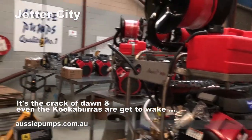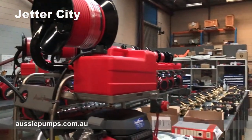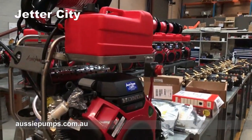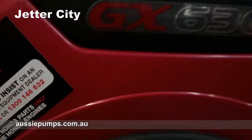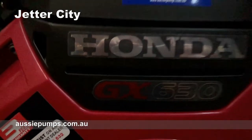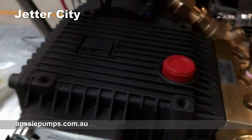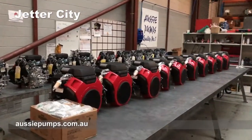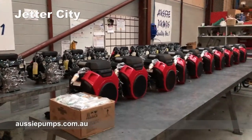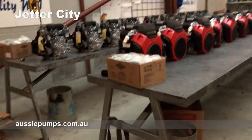You can see why they call Aussie Pumps Jetta City. This is the beginnings of another huge run of Jettas going through production. Honda GX630 — these are Class A Cobras. This is the big bird pump, big Cobra 4000 psi, 20 litre per minute. You can see there's nobody in here — it's early morning, the team isn't in yet, they're probably still in bed, but we're sneaking in to take a look and see what's going on.